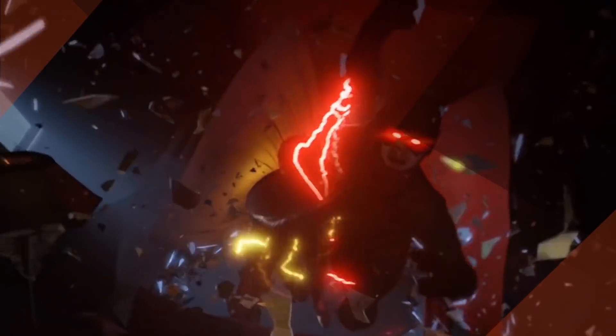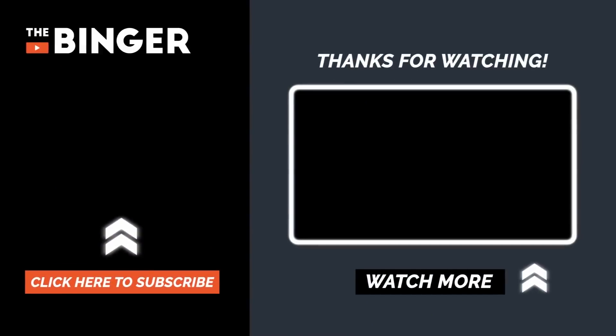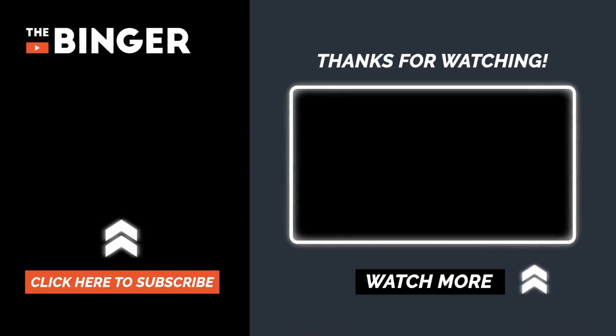So what do you think? Are there any other Flash costumes that belong on this list? Let us know in the comments! Be sure to like this video, share it with your Flash fan friends, and subscribe to TheBinger to get notified about our latest videos. Thanks for watching.